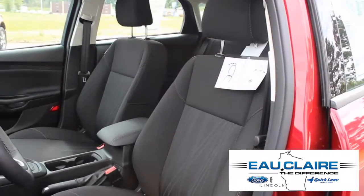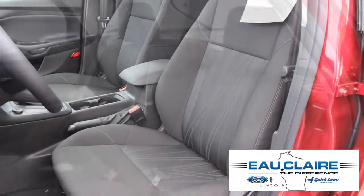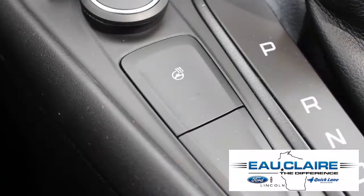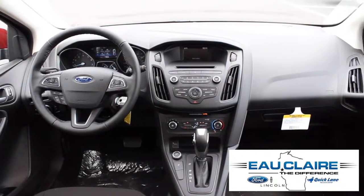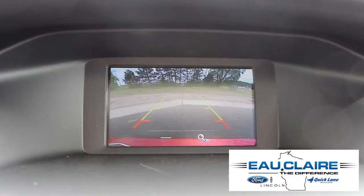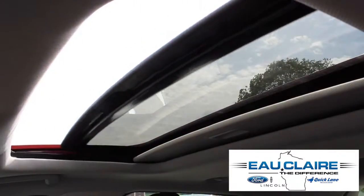This Focus comes with charcoal black interior and heated front seats. This vehicle also comes with a leather wrapped heated steering wheel, Bluetooth, a tire pressure monitoring system, traction control, and a rear view camera. It also includes a power moonroof.